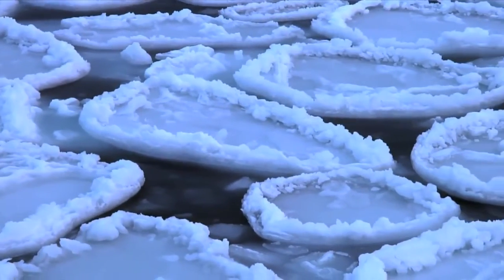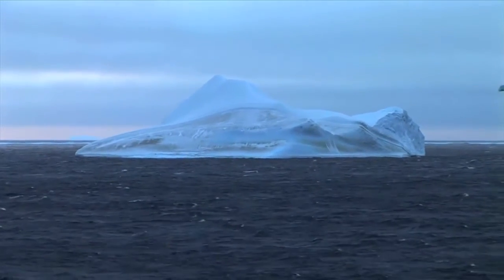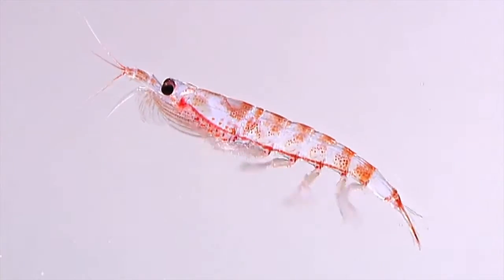Antarctic krill are found in great abundance all around the Antarctic continent. The estimated biomass of Antarctic krill is twice the biomass of the worldwide human population. Traditional trawling is not suitable because krill rapidly self-destruct under such stress.